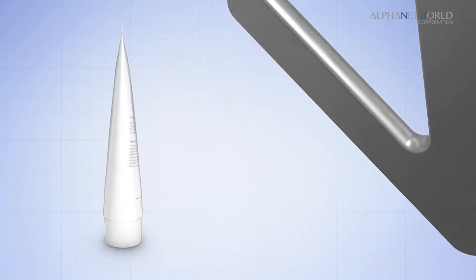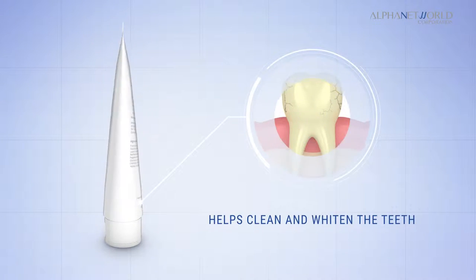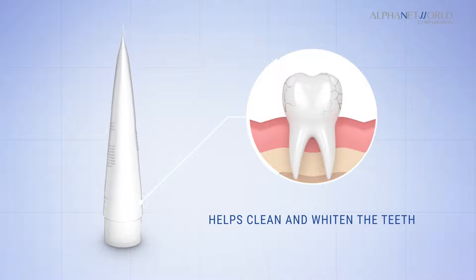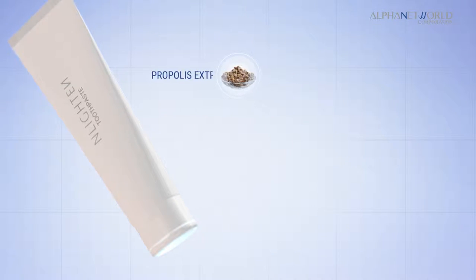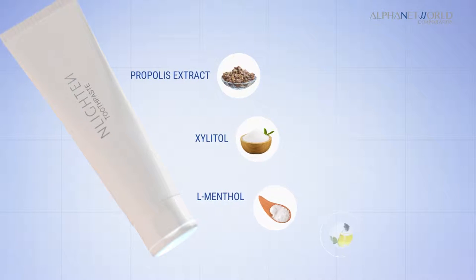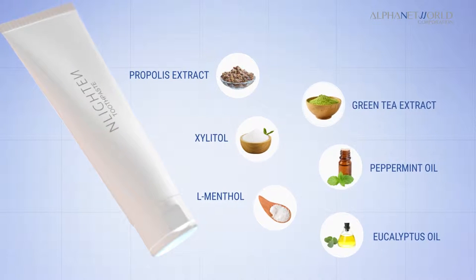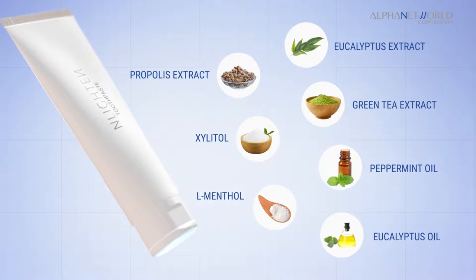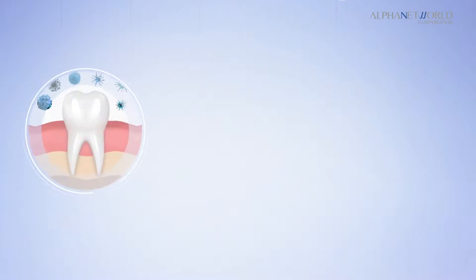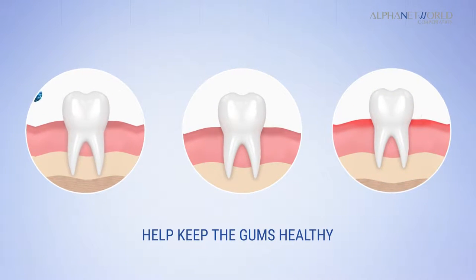Enlighten Toothpaste contains hydroxyapatite that helps clean and whiten the teeth by remineralizing and filling the micro cracks of the enamel, propolis extract, xylitol, l-menthol, eucalyptus oil, peppermint oil, green tea extract and eucalyptus extract that help inhibit the growth of bacteria to help prevent cavities and tooth decay and help keep the gums healthy.